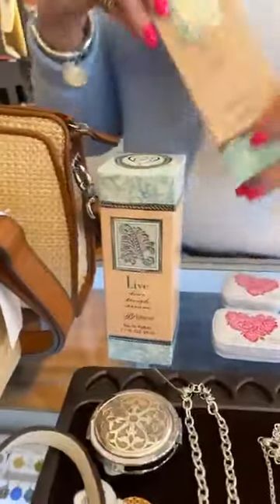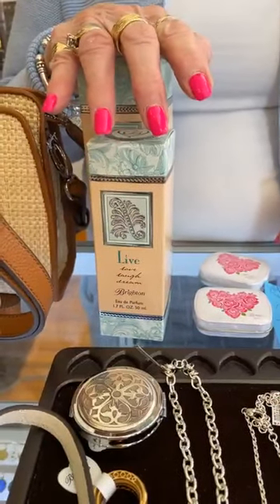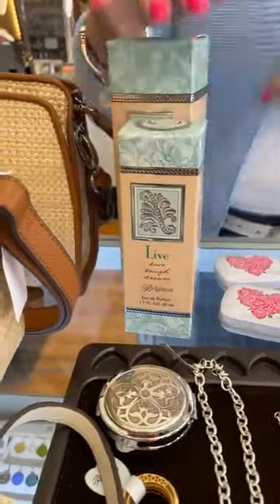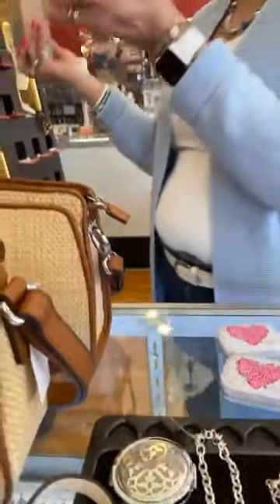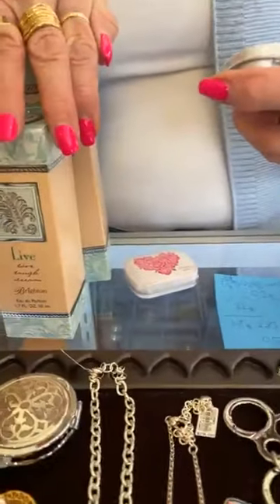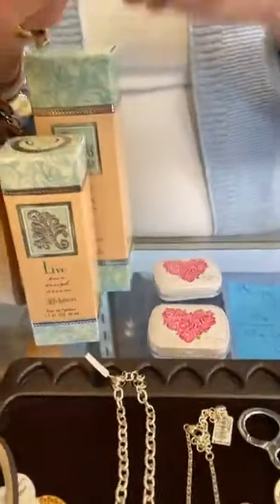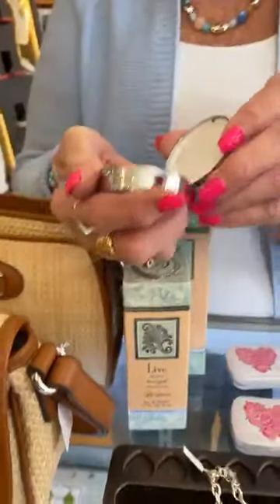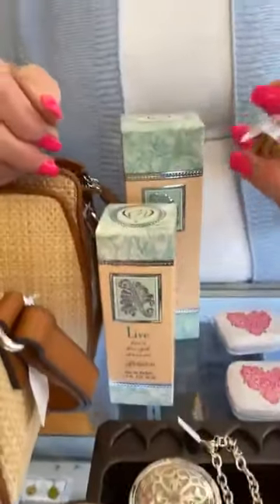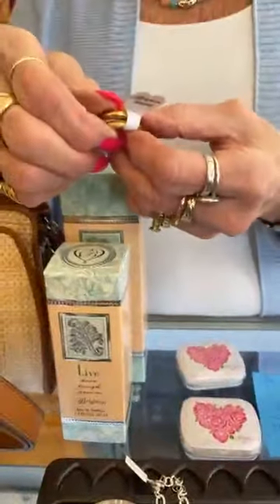We got back in the perfume and the lotion. The perfume is $52 and the lotion is $38. We also got the mints back in — spearmint and peppermint. And this is the Contempo — actually the Ferrara Pillbox — and it is $38.